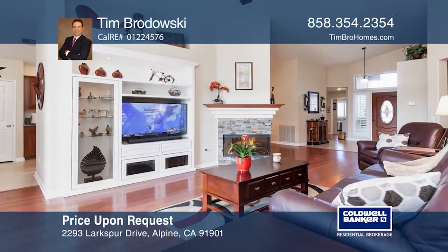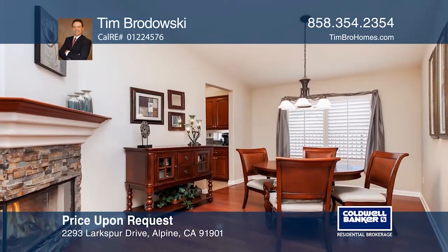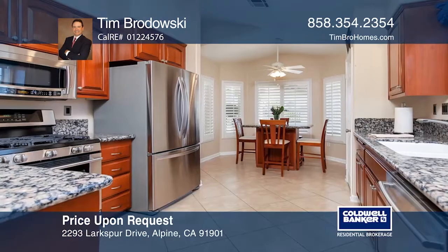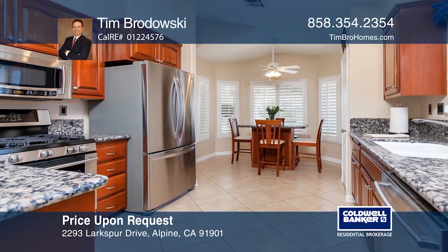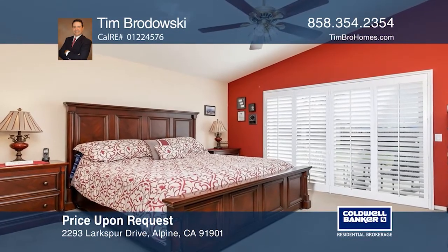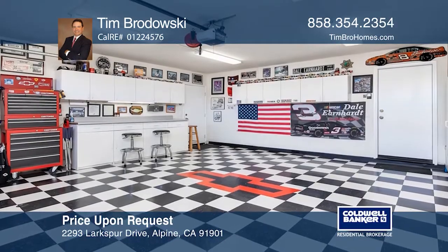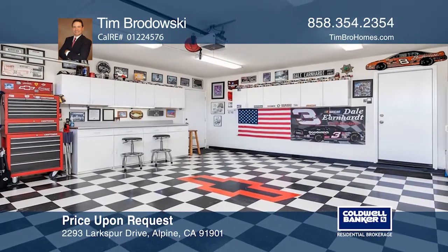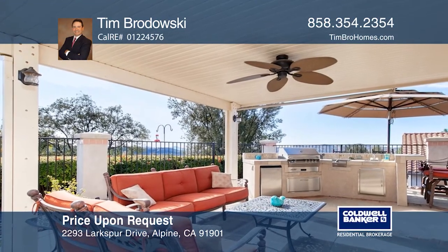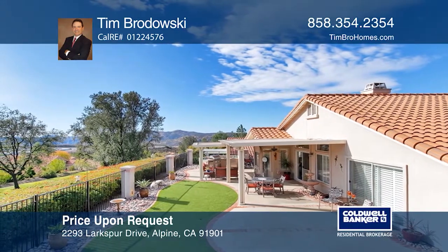As you enter this marvelous 3-bedroom, 2-bath home, you will be greeted by the cozy glowing light of the two-sided fireplace. The beautifully remodeled kitchen is complete with granite counters, a pantry and a dining nook. The master bedroom offers patio access, a plush carpet floor, an ensuite bath and a large walk-in closet. Outside you'll find the ultimate entertainer's yard with a covered patio, fountain, built-in barbecue and incredible surrounding mountain views. Tim Brodowski wants to help you turn your dreams into a reality. Give him a call today.